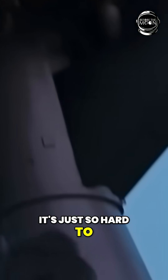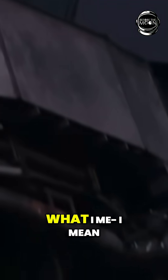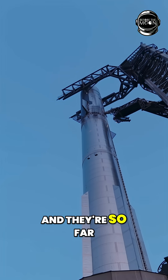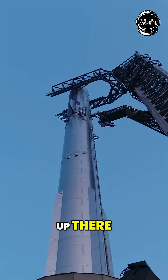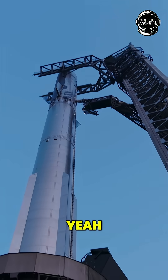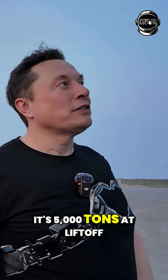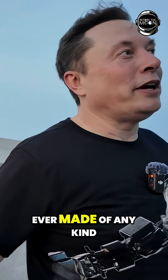You're trying to catch it, so it's just so hard to put to scale what I mean. Those grid fins are the size of a car, and they're so far up there that nothing makes sense. It's a gigantic rocket — 5,000 tons at liftoff — it's the largest flying object ever made of any kind.